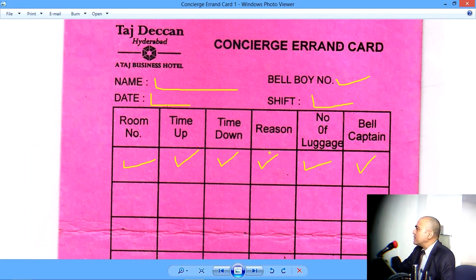So this is the format of the Concierge Errand card. And I think it's an innovation that now three people are involved in the handling of luggage: the Concierge, the Bellcaptain, and the Bellboy.